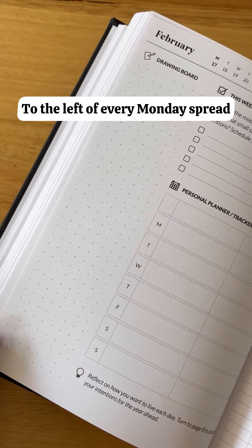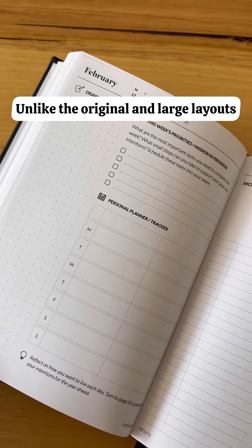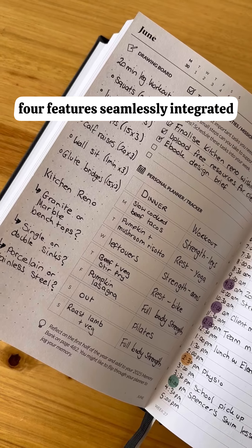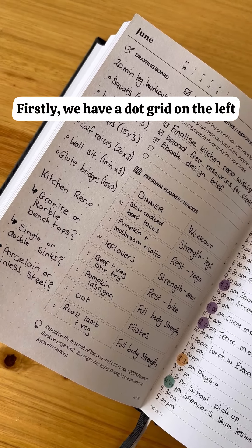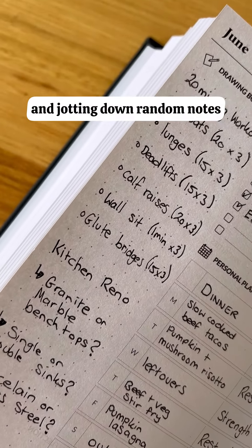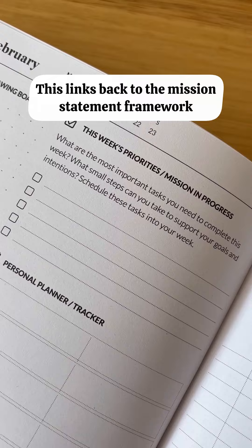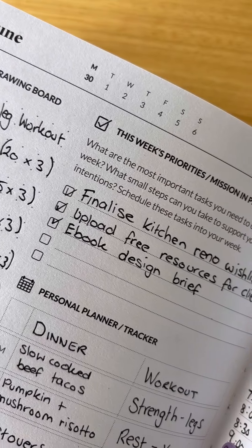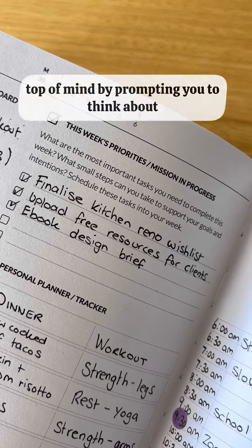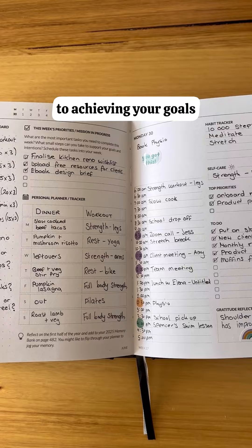To the left of every Monday spread, you'll see a pre-week planner. Unlike the original and large layout, this is a single-page pre-week planner with four features seamlessly integrated. First, we have a dot grid on the left, which is kind of like a built-in notepad — perfect for brainstorming and jotting down random notes. Next, we have the mission in progress prompt, which links back to the mission statement framework. It's like a weekly goal check-in, designed to keep your long-term goals top of mind by prompting you to think about what you can do each week to bring you closer to achieving your goals.